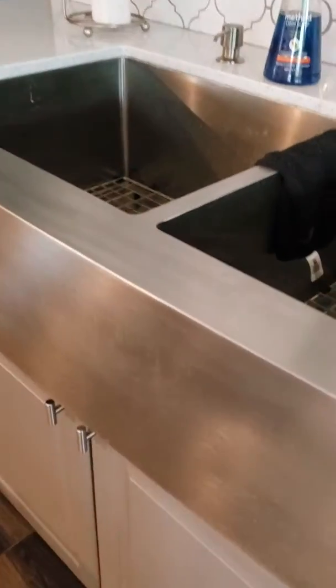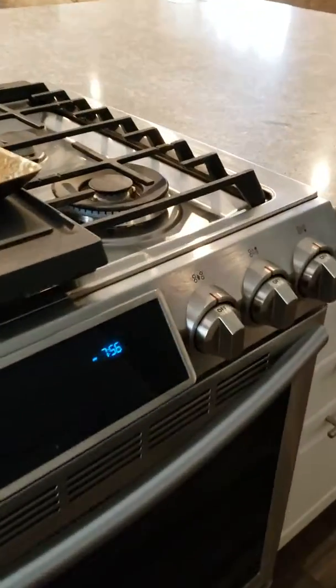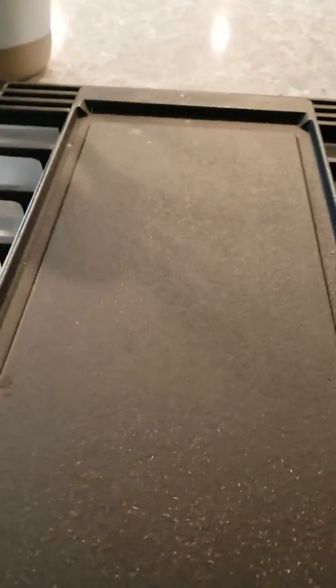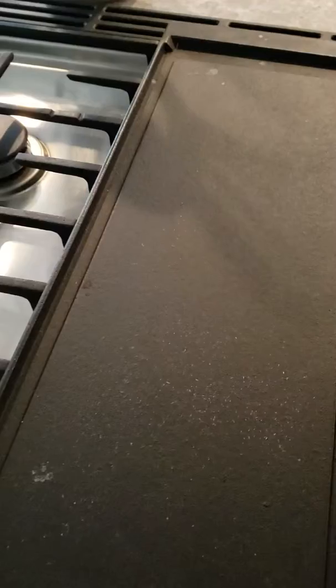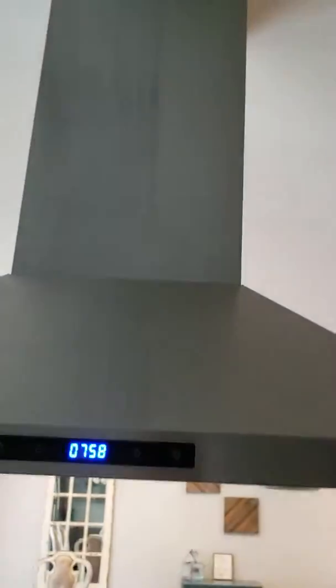You've got nice gray cabinets with some glass inserts and a farm sink. Nice gas cooktop — that's like a griddle there. Nice stainless steel.